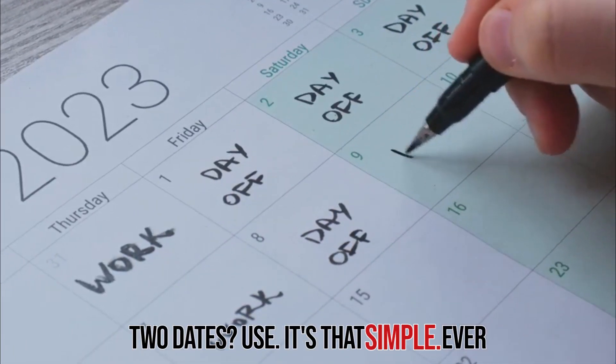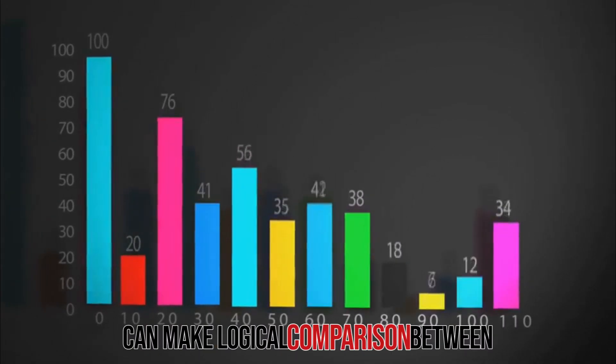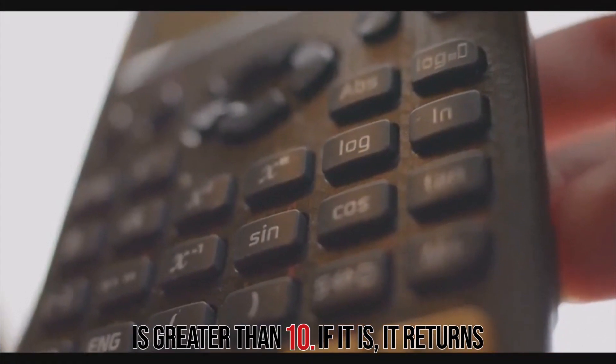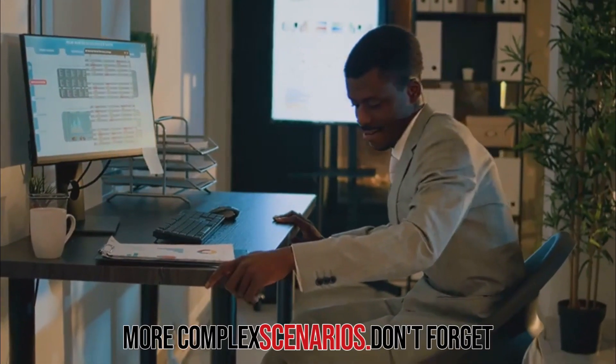Ever heard of the IF function? It's like the Swiss army knife of Excel. With IF, you can make logical comparisons between a value and what you expect. For example, it checks if the value in cell A1 is greater than 10. If it is, it returns 'high,' otherwise it returns 'low.' You can even nest multiple IF functions for more complex scenarios.